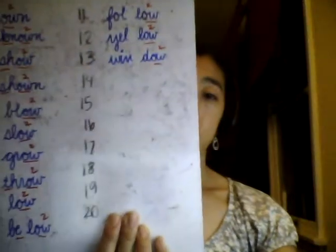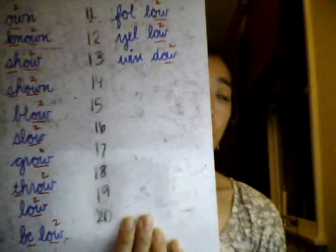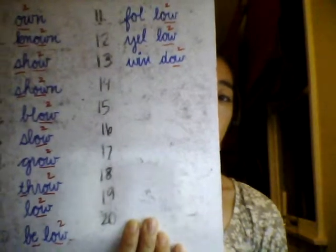Number 13: window — two syllables. I look out the window into the backyard. First syllable: W-I-N-D. Spell out loud with me: window, W-I-N-D-O-W. Please write and mark window in your notebook.